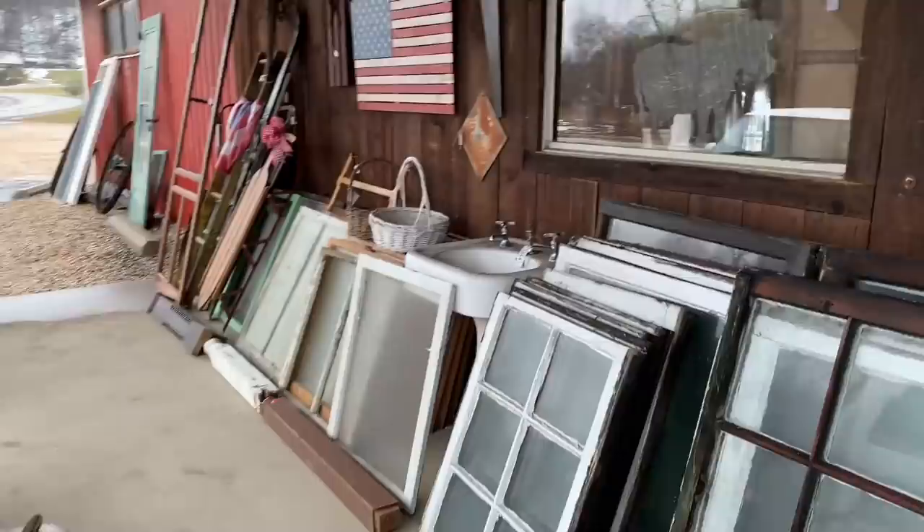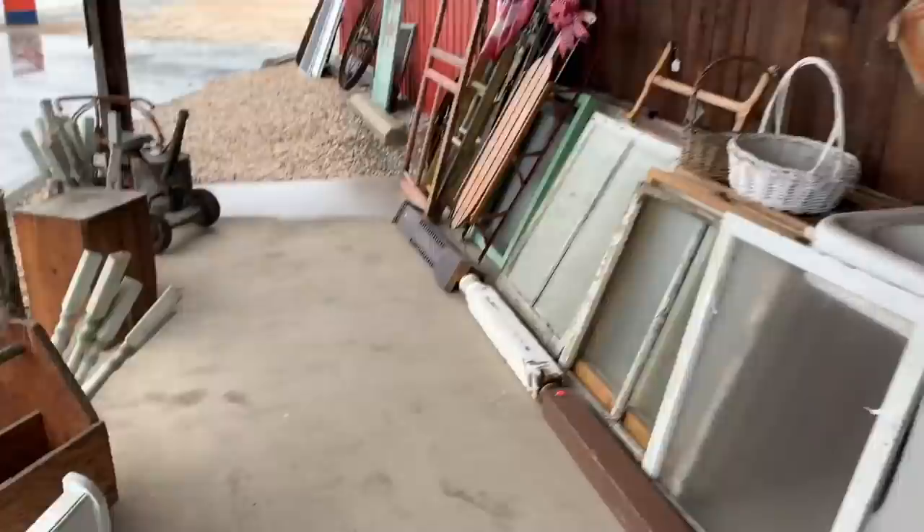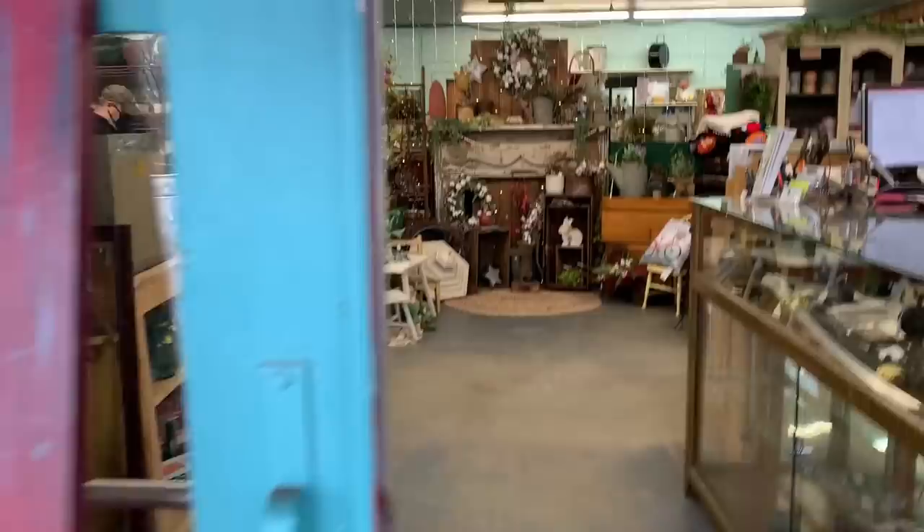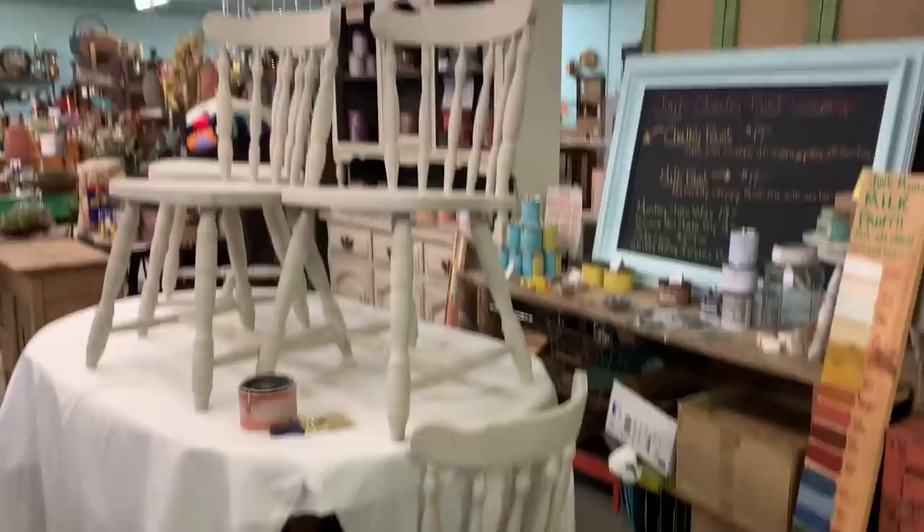I get excited when I see windows like this. You could do so many things with them — put wreaths over them, leave them as is. I paint on windows. Anyhow, Matt's already in here. I'm gonna join him now. We did the drop-off.